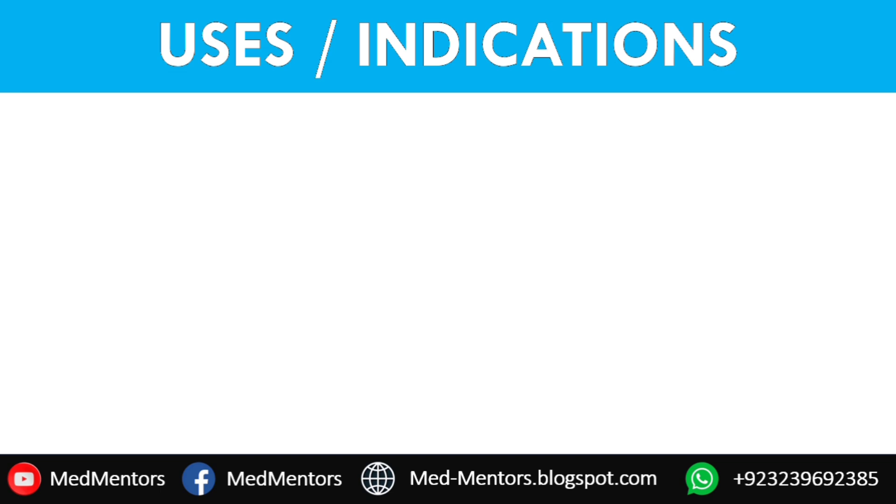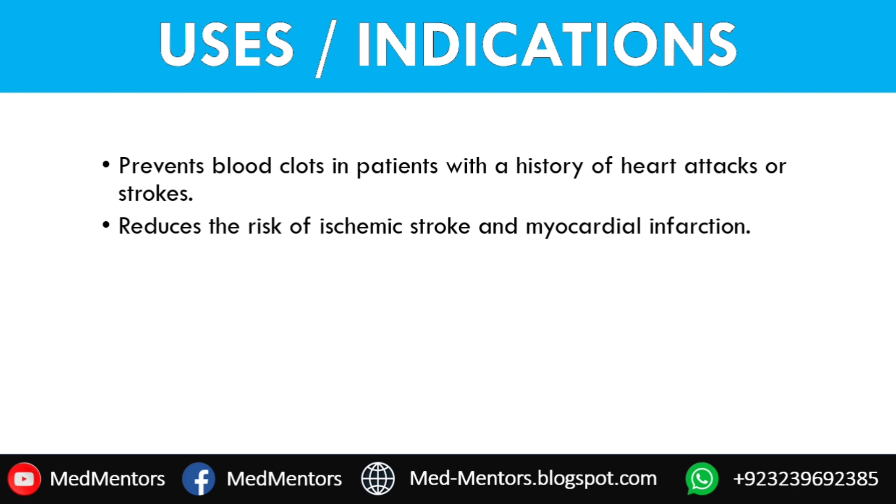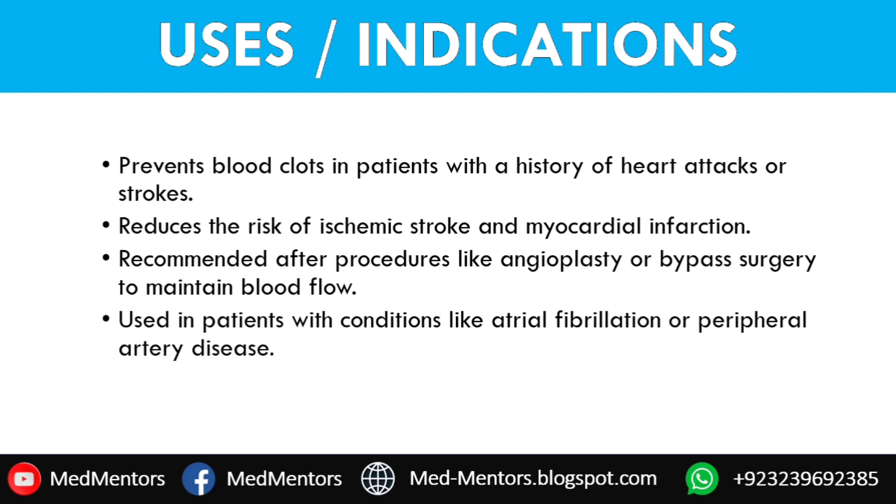Uses and Indications — who is it for? SCART is commonly prescribed to patients with a history of heart attacks or strokes. It reduces the risk of ischemic stroke and myocardial infarction. It is also recommended after surgeries like angioplasty or bypass to ensure proper blood flow. Additionally, people with conditions like atrial fibrillation or peripheral artery disease might use it to reduce their risk of complications.